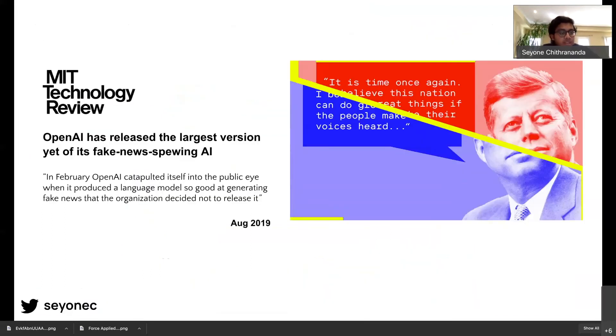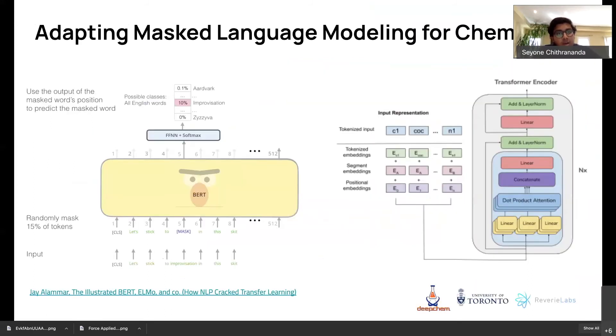I came across the field of natural language processing, which powers things like Google Search. I came across this architecture by OpenAI called GPT-2, which was using a transformer architecture to generate human-level text. I thought: what if we could model chemistry or molecules like a language and get it to predict the structure of these molecules to substitute for the lack of data problem? I ended up publishing a paper on this in collaboration with a company in Cambridge called Reverie Labs. By training the model to predict different substructures in a molecule and then fine-tuning it through transfer learning on tasks like biochemical toxicity or drug-protein binding, we achieved a huge boost in performance.